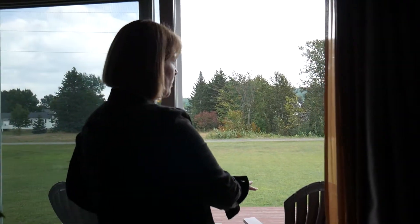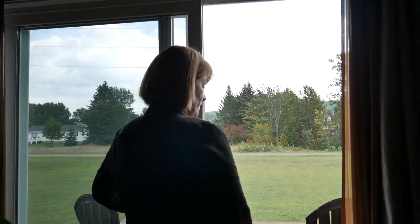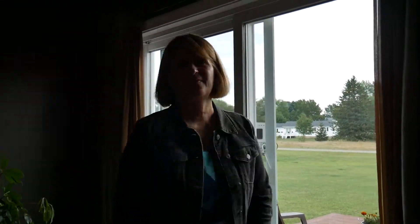Another thing you could do with a deck like this is build in a screen porch, which would let you utilize it a bit more. When buying a house you plan to keep as you get older, you might not want something huge — keeping it around 1,600 to 1,800 square feet is not a bad idea, because the more you have, the more you have to clean and maintain. Keeping things simpler is easier.